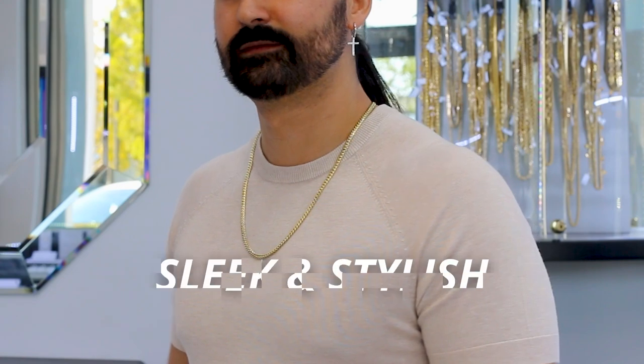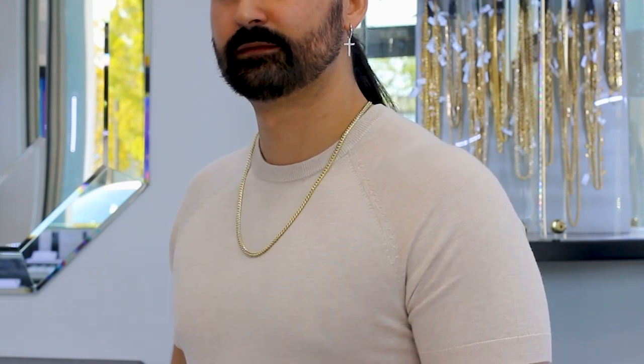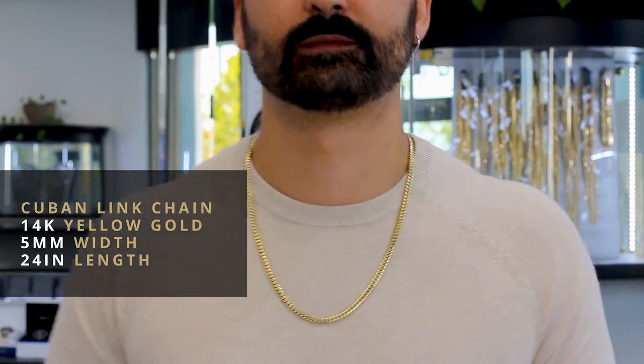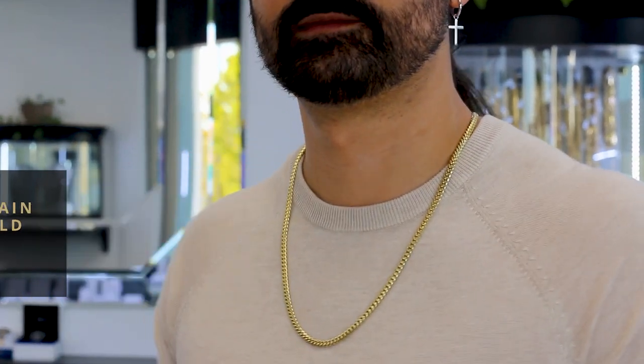Next up, you've got the Cuban link chain. The Cuban link chain is very traditional, very classic — one of my go-to styles. It's sleek and stylish, typically a hip hop style with big bold links. This one is in 14 karat yellow gold, five millimeters in width and 24 inches in length.